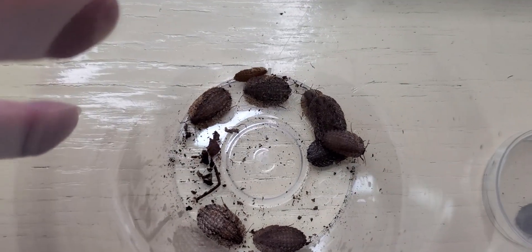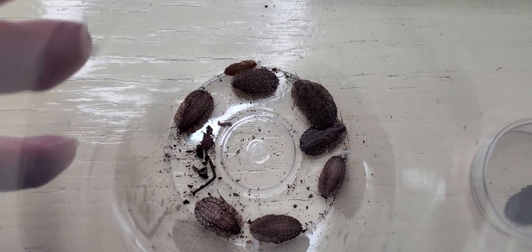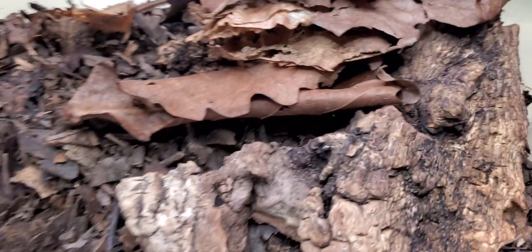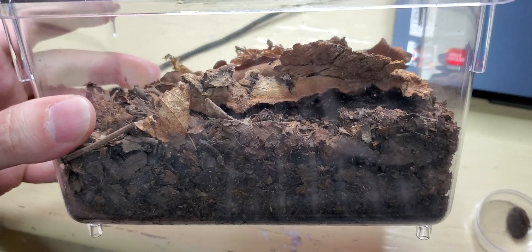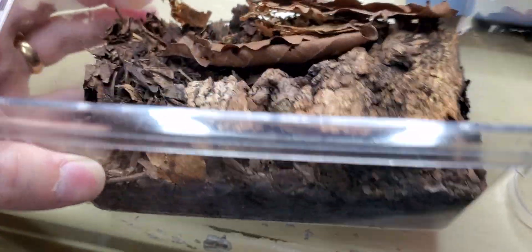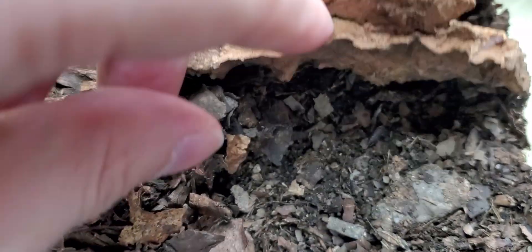My colony has 11 individuals — nine of them are here — and I want to show you how I'm keeping them. Basically, a highly ventilated box with leaf litter, some cocoa fiber, some humus or peat moss, and kept slightly moist.